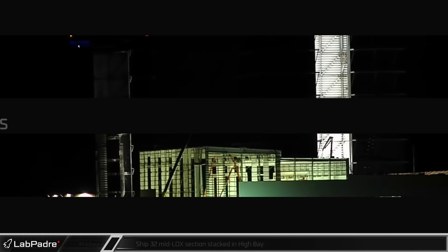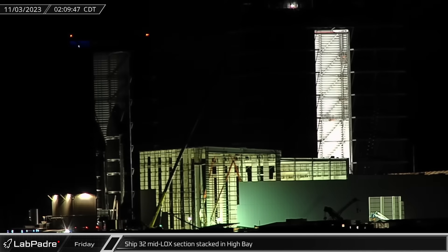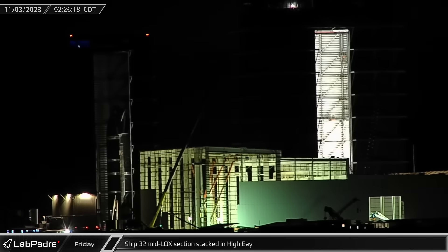Starting off this week, early on Friday morning, Ship 32 was stacked onto its mid-lock section in High Bay as the vehicle continues to grow towards its final height.